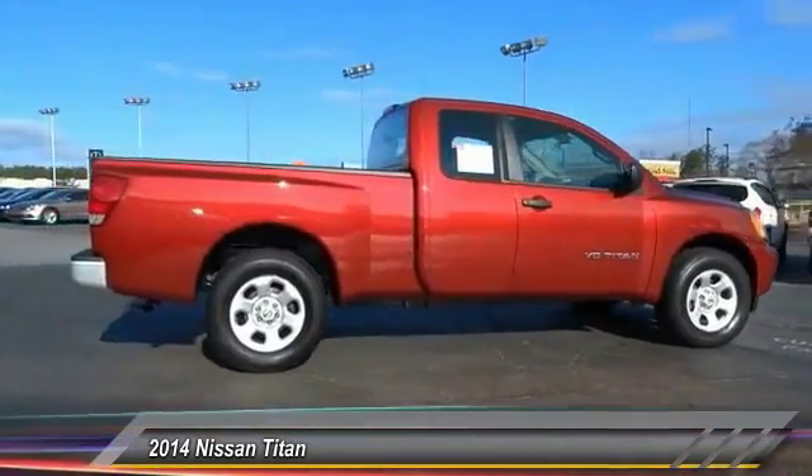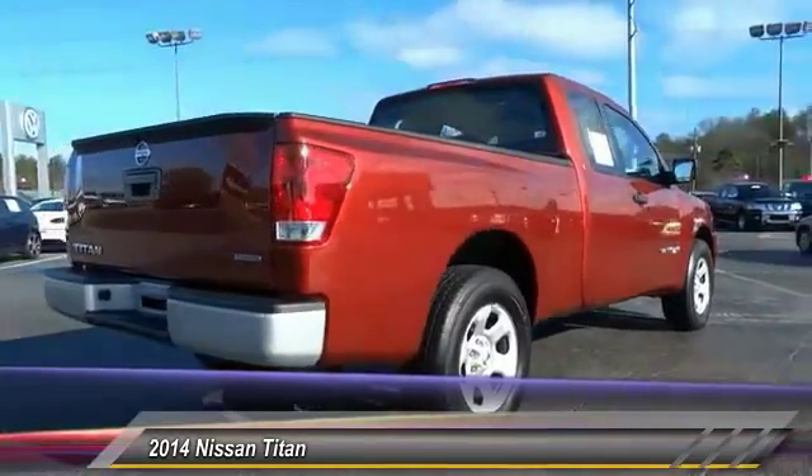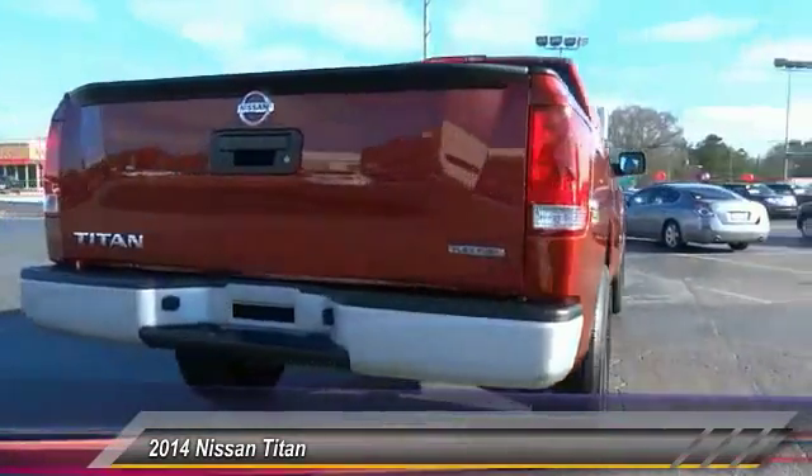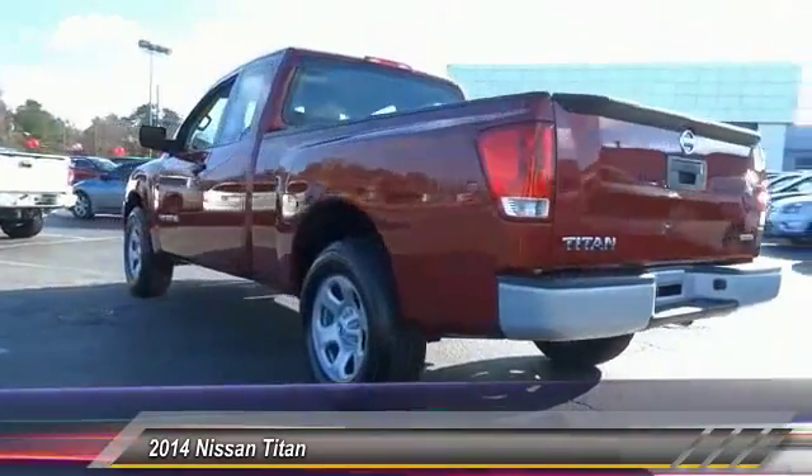But the benefits don't stop there. The massive interior cabin boasts a fold-up rear bench seat and a flat loading floor. When it comes to power and comfort, the Titan can't be beat and is priced below $25,000.